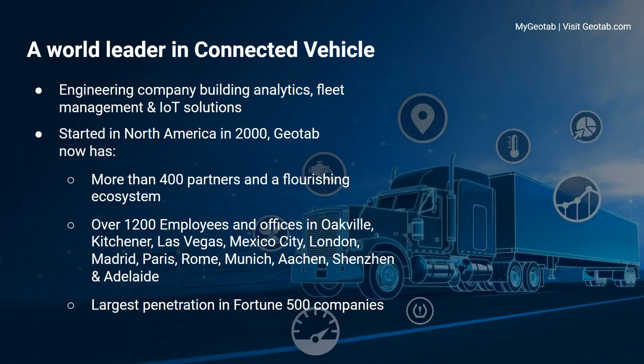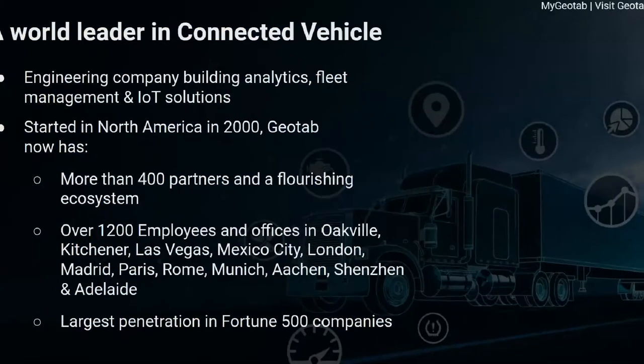We have over 1,500 to 1,600 employees and a global footprint of offices all over the world, including one in London in the UK. We have over 2 million connected vehicles globally and therefore consider ourselves one of the largest fleet management companies in the world.